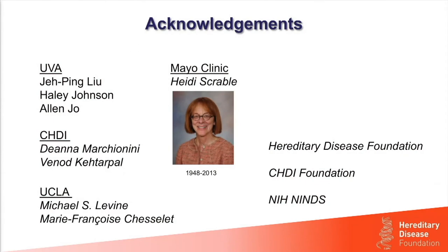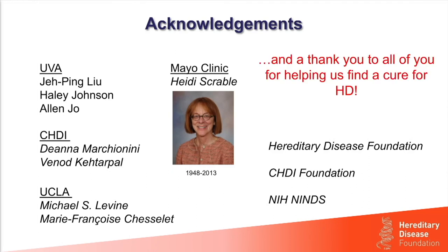I'd like to acknowledge the people who did the work in my lab: Jerping Liu did most of the work with the assistance of Haley Johnson and Alan Zhou. I'd also like to thank Deanna Marcianini from the CHDI Foundation for help designing the initial validation experiments of our regulated HD mouse models, and Vinod Katarpal for doing the pharmacokinetic experiments for our sugar-like compound in mice. At UCLA, I want to acknowledge Mike Levine and Marie-Francoise Chesselet for a long-standing collaboration characterizing our 140Q knock-in mouse model. I'd also like to thank Heidi Scrable, who invented the regulation technique we adapted to the HD models — she was a fantastic friend and collaborator, and is now sorely missed.